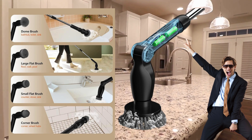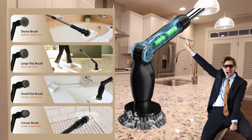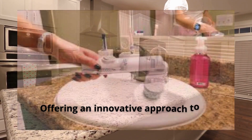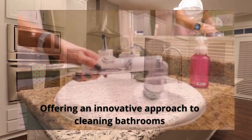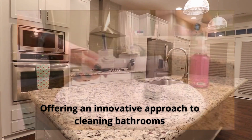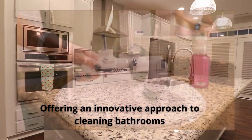As a testament to our commitment to quality, we offer a two-year warranty and a 90-day worry-free refund policy. Trust Leebein to revolutionize your cleaning experience and make your life easier. Don't hesitate to contact us with any questions or concerns — we're here to help.